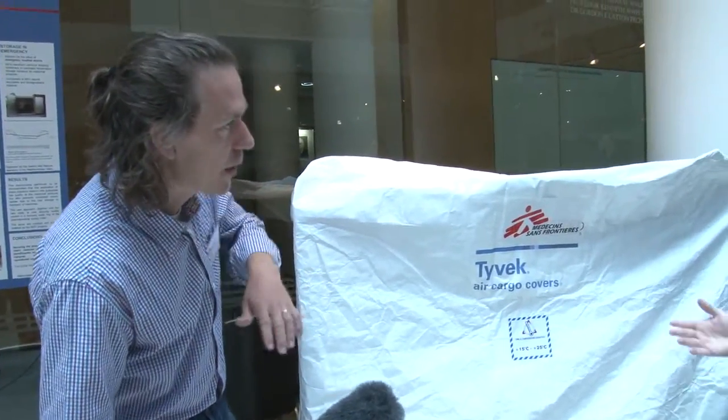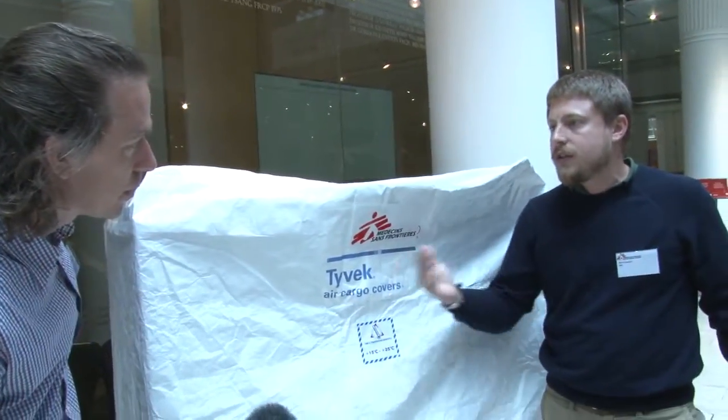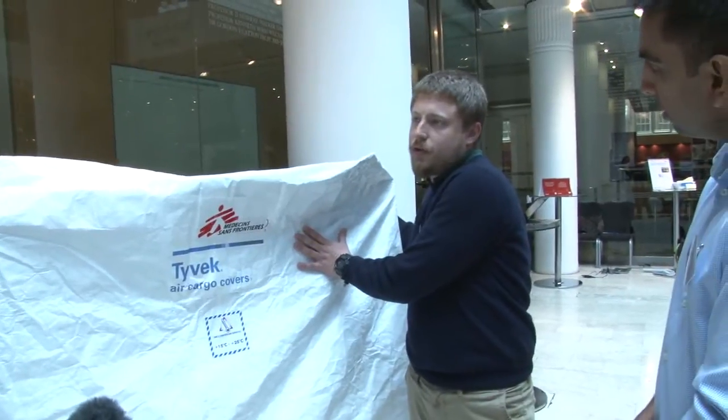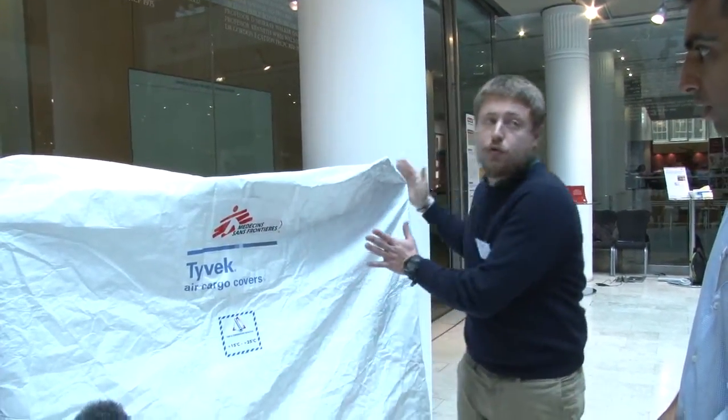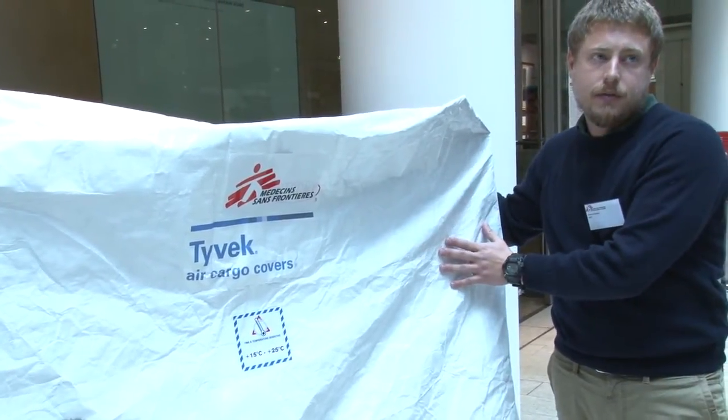When it lands in Afghanistan and they offload onto the tarmac and it's 45 degrees, we have to consider that if we send medical supplies to Afghanistan there are several steps. This cover is supposed to protect the products within all these steps.